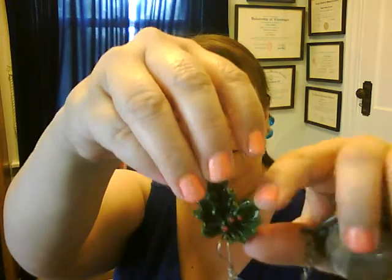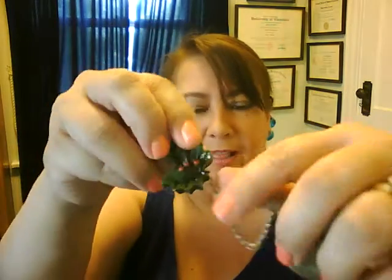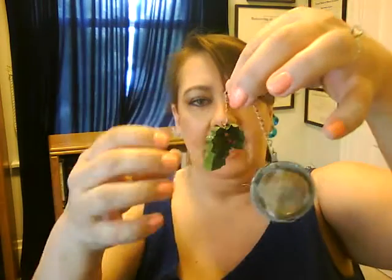I also have another one from the same friend, received over the holidays. It has a cute little — I don't know if that's like a holly leaf or whatever — with three little holly berries. It's the same situation: you open the clasp, fill one side, close it, and then it sits in your cup of water with the decoration hanging out so you can just pull it out.